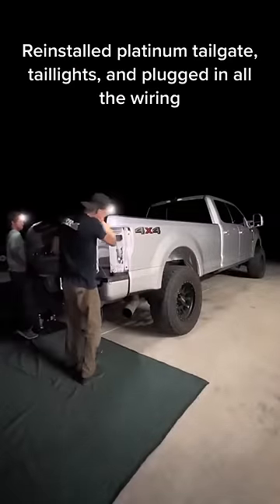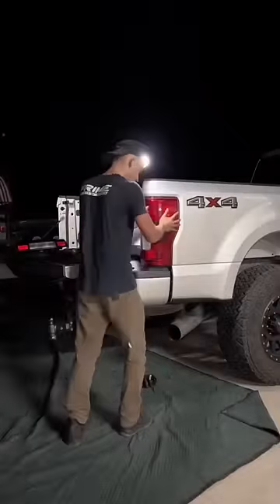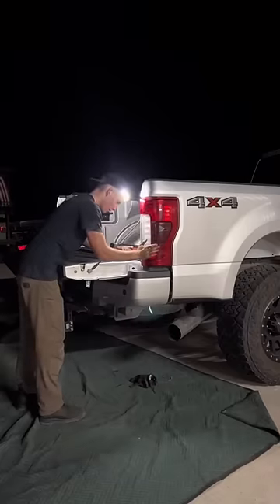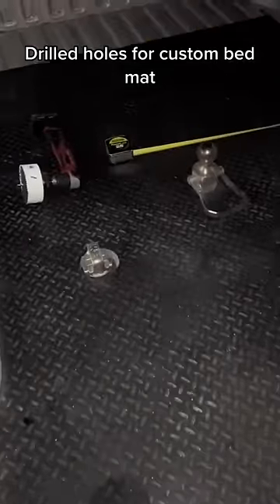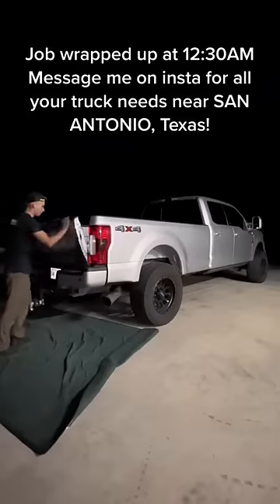Reinstalled platinum tailgate, taillights, and plugged in all the wiring. Drilled holes for custom bed mat. Job wrapped up at 12:30 AM.